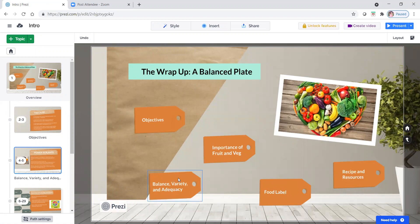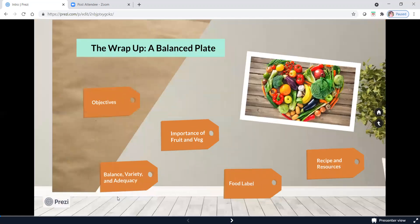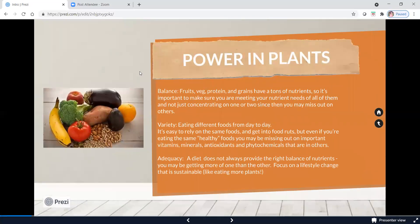Next, we're going to talk about the balanced plate and what exactly that means: balance, variety, and adequacy. There's power in plants — that's the revolving theme of all of these series. So first, balance. Fruits, vegetables, protein, and grains have a lot of nutrients. It's really important to make sure you're meeting your nutrient needs with all of these foods, not just concentrating on one or two. If you only eat vegetables and protein all the time, you're more than likely going to be missing out on other nutrients that come from a variety of different foods.